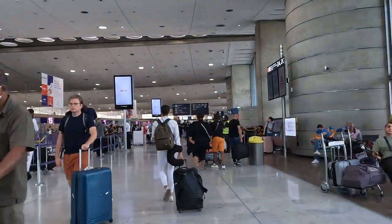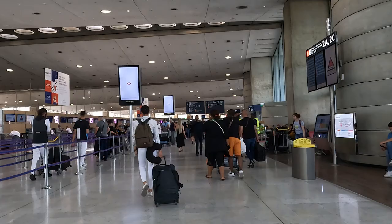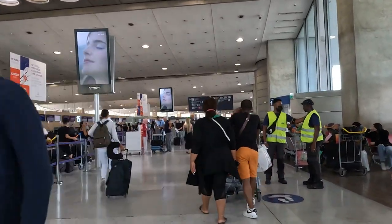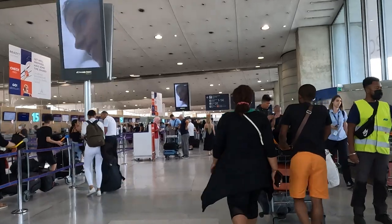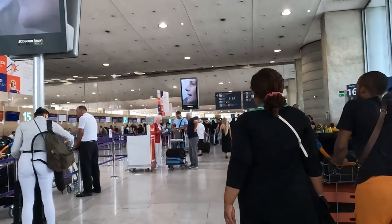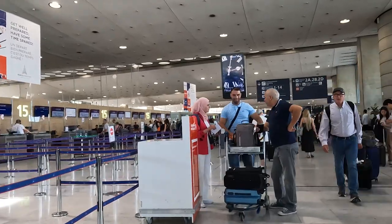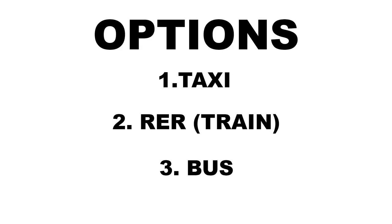Welcome back to my channel and welcome to Paris, France and the Charles de Gaulle Airport. Charles de Gaulle Airport is the main airport in Paris, France. How do you get from the airport to Paris City Centre? This video will provide three options: number one will be taxi, number two will be the train or the RER, and number three will be the bus option.